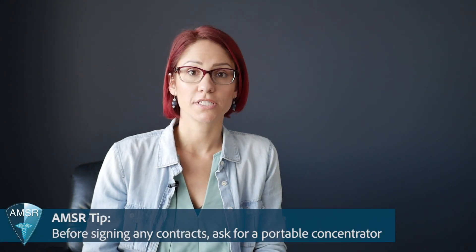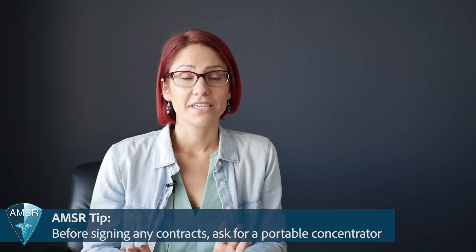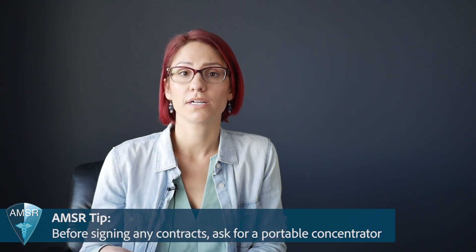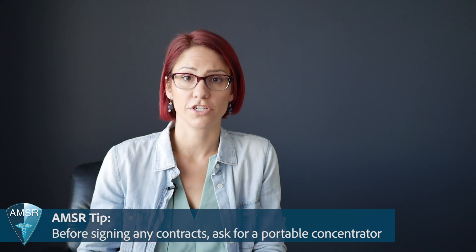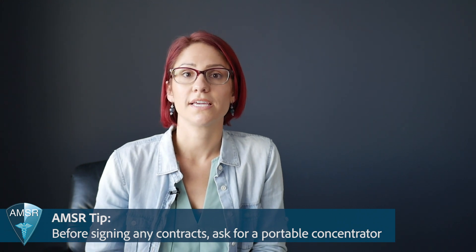Let's talk about your real options if you want a different solution or different Medicare provider. The first thing you need to do is contact your current Medicare provider and tell them what you want. If you have oxygen tanks and would rather have an oxygen concentrator, let them know. Remember, they are not required to give you a portable concentrator, so if you ask for a lightweight portable unit and they say no, they are perfectly within their rights to do so. You can also contact other Medicare providers to see if they would cover a portable oxygen concentrator, but in our experience the chances of that happening are very slim.